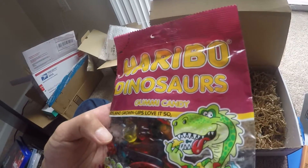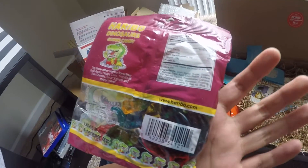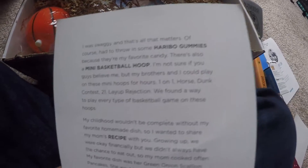We got Haribo dinosaur gummy candy. I've actually never heard of this before. The letter says: 'Of course I had to throw in some Haribo gummies because they're my favorite candy.'